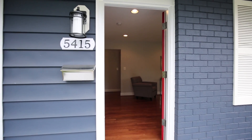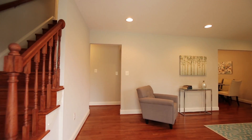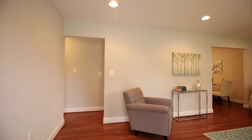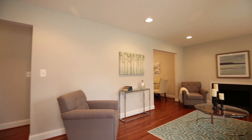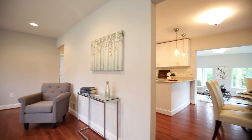Everything has been updated including fresh paint, new doors and windows throughout, a brand new kitchen with high-end appliances, new walls, new wiring and new plumbing throughout — all built to code — and real three-quarter inch hardwood floors.